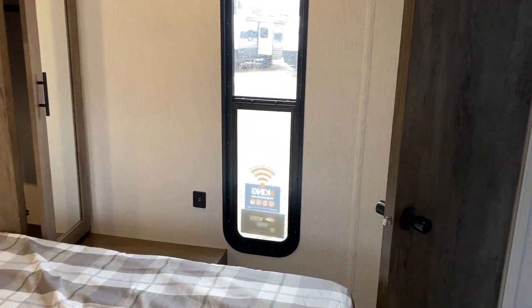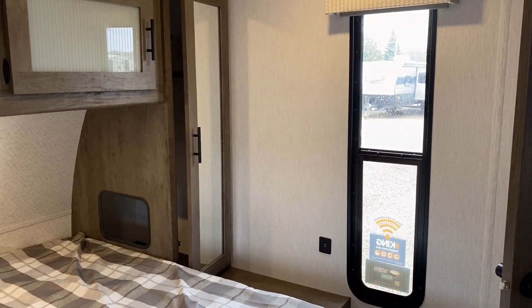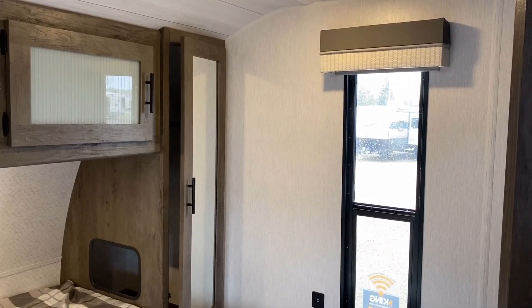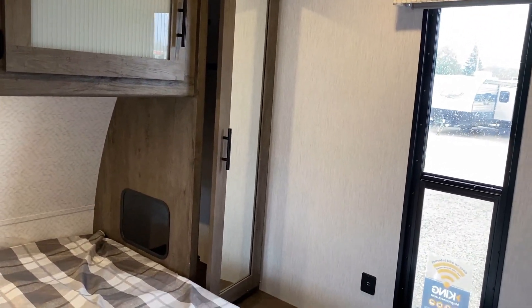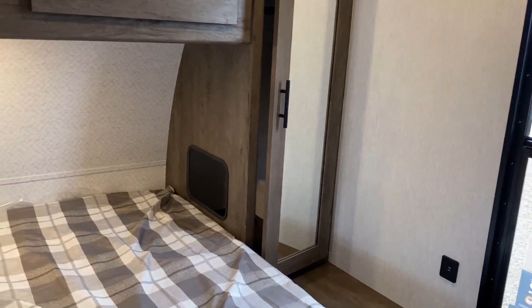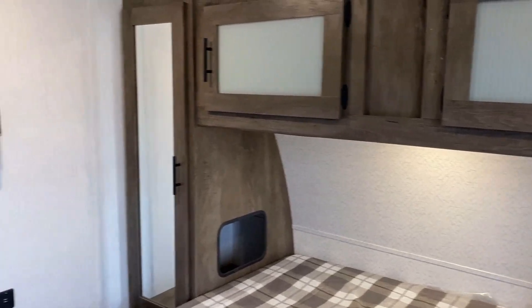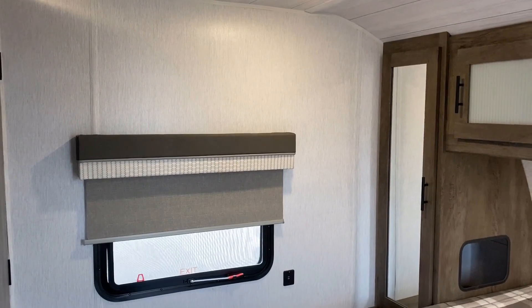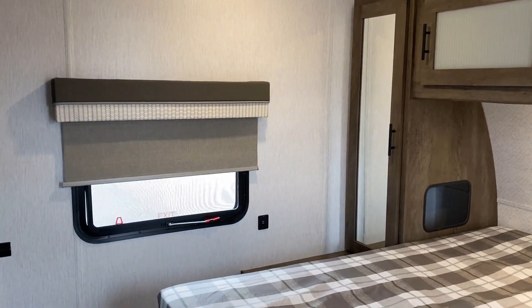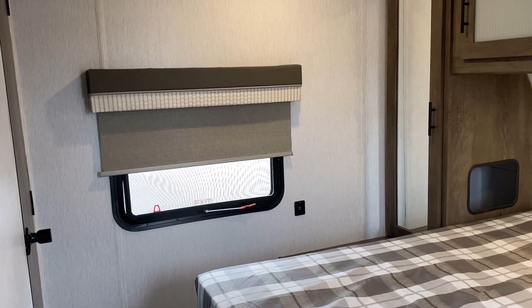Coming through the hallway into the bedroom — there are a lot of stick-and-tin camper brands where once you get to the bedroom it's just a bed and maybe two wardrobe towers. I want to show all the extra little details that Wildwood has put in here. I would argue they potentially have one of, if not the best, bedrooms in their class in terms of thought, detail, and appointments. Notice the blackout roller shades are here in the bedroom too.